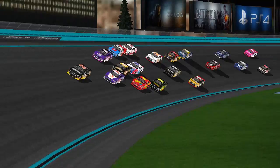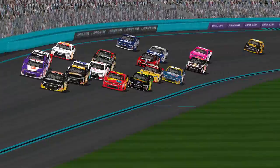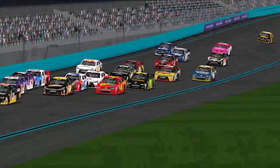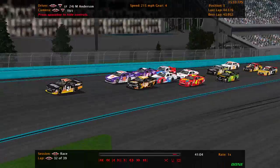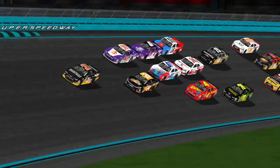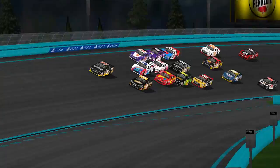Elijah Gordon breaks out of the pack in the 70 and is going to throw the block on the 4 of Anthony Wendell. Here comes the 78 of Jonathan Reigns now down to the bottom, going 3 wide for 3rd. The middle lane — the 24 of Michael Anderson gets shot out of the middle lane, and now he's going to try to attack the 21, getting in his draft for the moment.